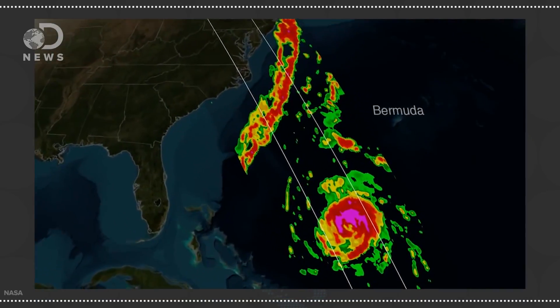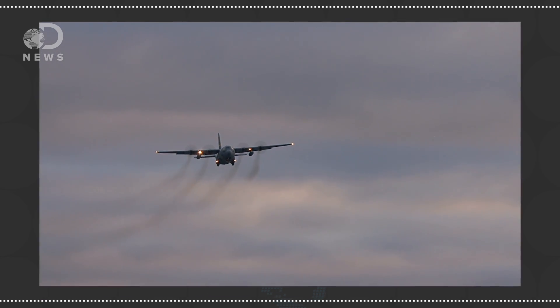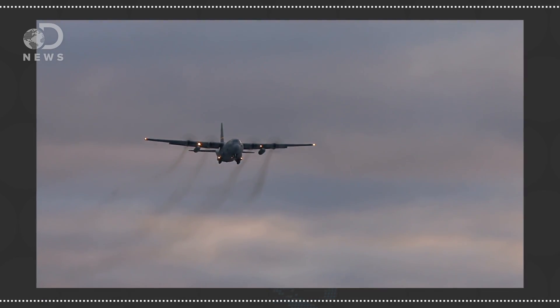In 1937, a surprise hurricane hit New England and killed 600 people. Before we could predict them, we had to learn how they formed and how to track them. In the earliest days of hurricane prediction, the best we could do was fly out and meet it — pilots literally flew toward a storm to learn more about them.